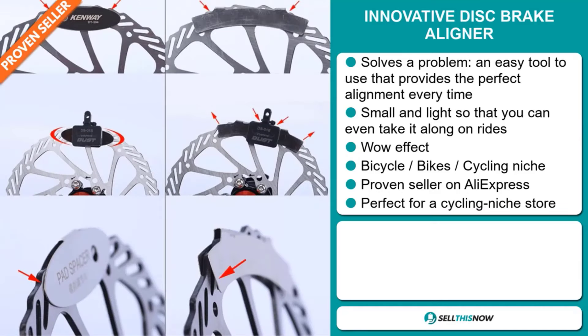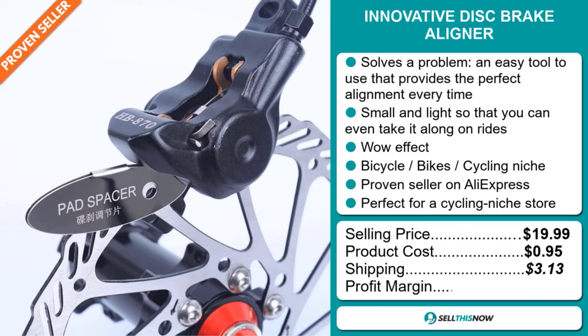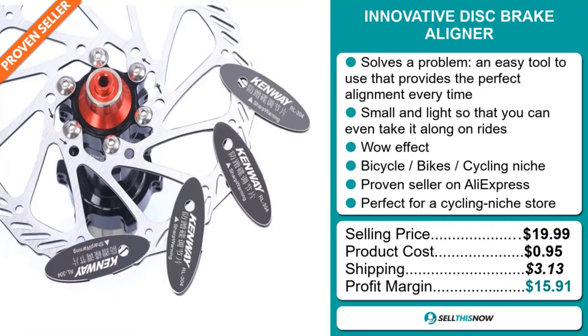The selling price for the innovative disc brake aligner is just under $20, whereas the product cost is only $0.95. Shipping will set you back $3.13, so you're looking at a good profit margin of $15.91. Sell this now.